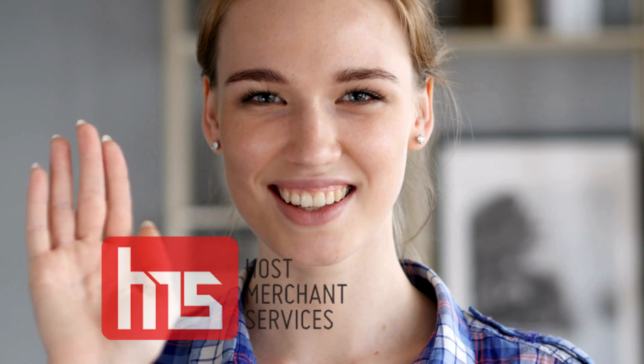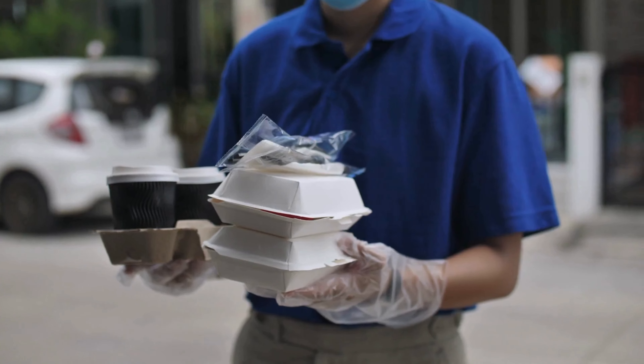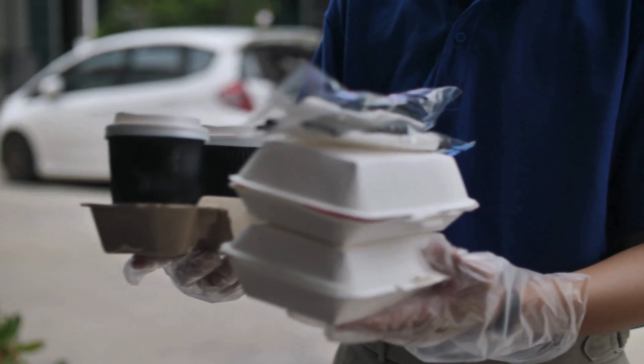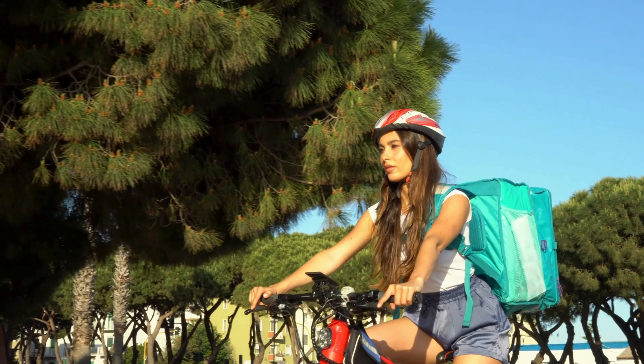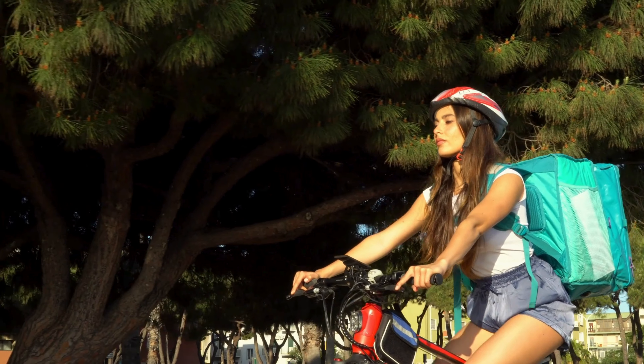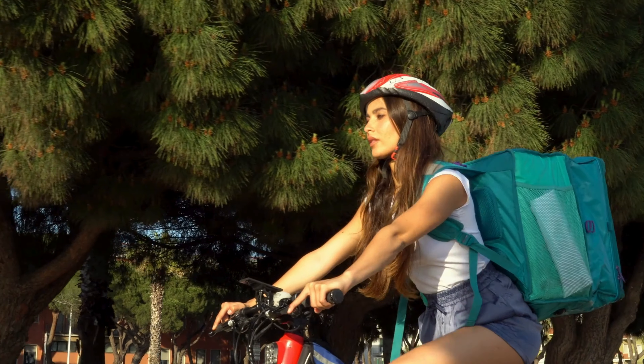Welcome back to Host Merchant Services. If you are a restaurant owner, then this video is for you. Delivery services are an integral and crucial part of any restaurant. Today we will understand how to enhance your restaurant's delivery services with some time-tested means and improve your sales and profits.